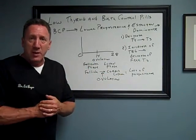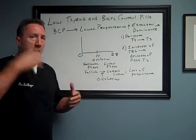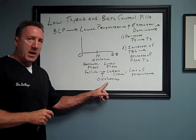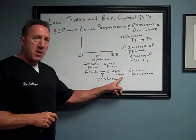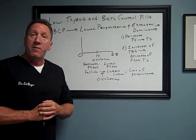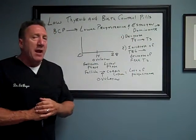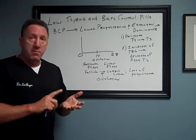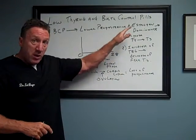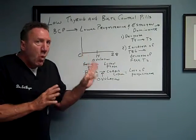Of course, most times pregnancy doesn't happen, the brain picks up on that, and everything sloughs off in the endometrium — and the cycle starts over. But when you are on the birth control pill, you do not ovulate, you do not form a corpus luteum, and you do not get large amounts of progesterone production in the luteal or second half of your cycle. So you become estrogen-dominant, and so many of the breast cancers, uterine cancers, and ovarian cancers are estrogen-fed. You don't have enough progesterone to protect you against estrogen — and we wonder why cancer is on the rise so much. This is one of the many reasons.